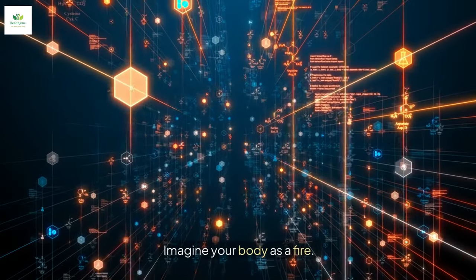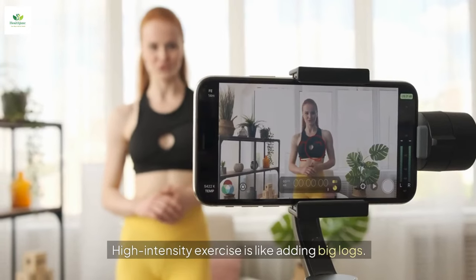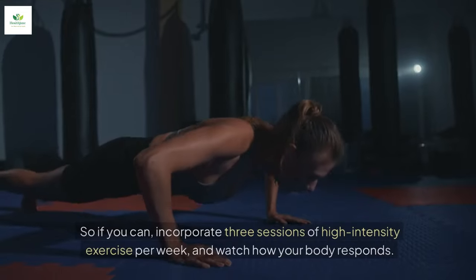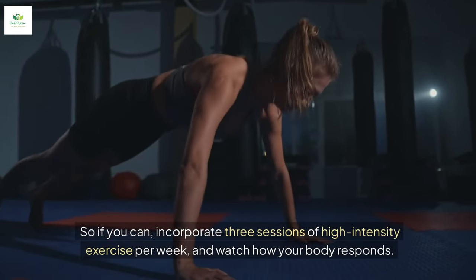Imagine your body as a fire. Regular cardio is like adding little sticks — it burns but doesn't last. High-intensity exercise is like adding big logs; it burns longer and keeps things hot. So if you can, incorporate three sessions of high-intensity exercise per week and watch how your body responds.